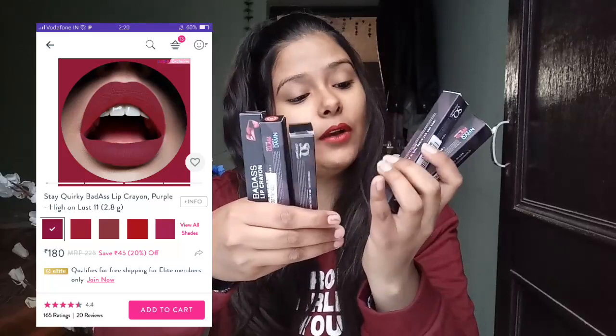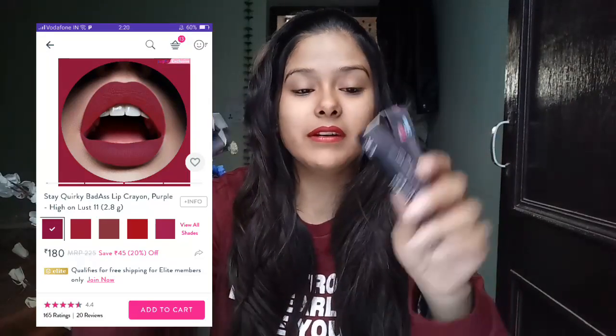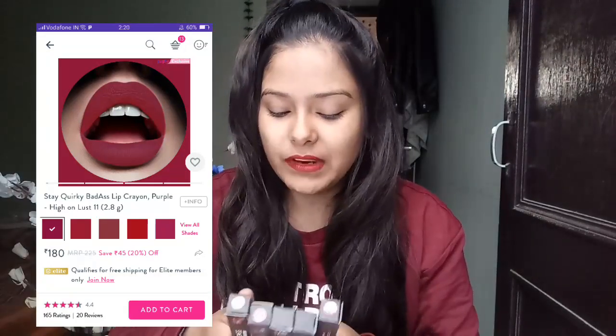Since these are bullet lipsticks, I don't think the staying power will be very strong, but they are still nice, pocket-friendly, and affordable — so many lipsticks for just 400 rupees, which is a nice deal. Next and the last product from Stay Quirky is the Stay Quirky Badass Lip Crayons. I have tried their liquid lipstick and I think it is quite drying, but that's fine.